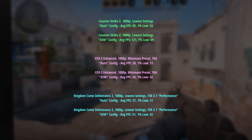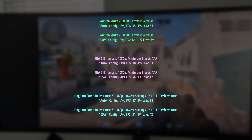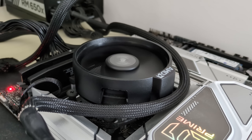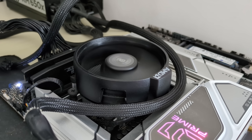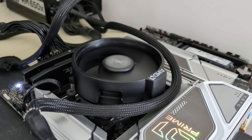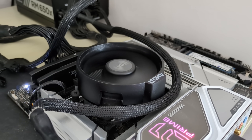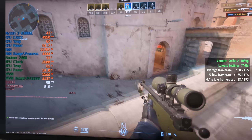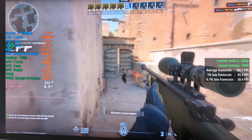Let's expand on the gameplay capabilities of the 8300GE and 740M iGPU. This is a four-core, eight-thread processor, but that's not of particular concern with no discrete graphics card in the system, as the iGPU will be the primary limitation. I've got it paired with 32GB of 6400 MHz DDR5. Taking a quick look at iGPU benchmarks: Counter-Strike 2 at 1080p with the lowest settings hit 101 fps, with a 1% low of 65 and a 0.1% low of 58.